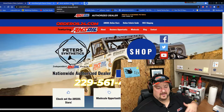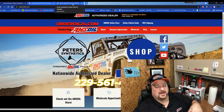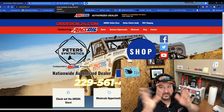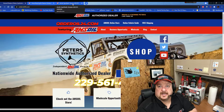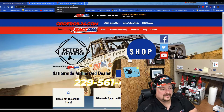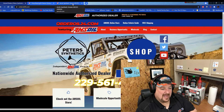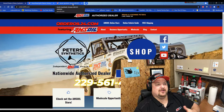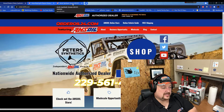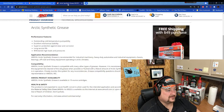They're Americans, just like you and I. There's AMSOIL sold all over the world, but American-made products are the best in the world. It's made here for Americans by Americans — by American veteran Al Amatuzio. So it's a great product, and all of the products are really good and stand up to the test of time.